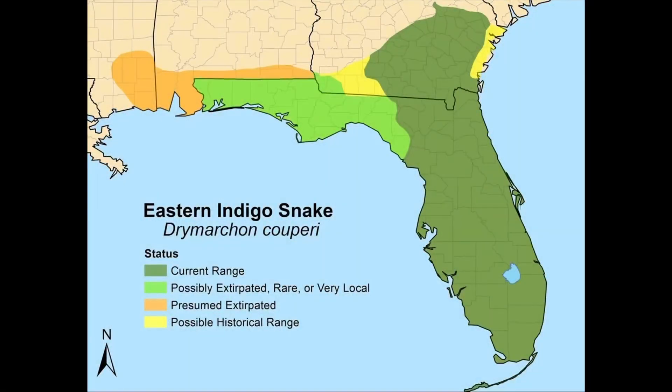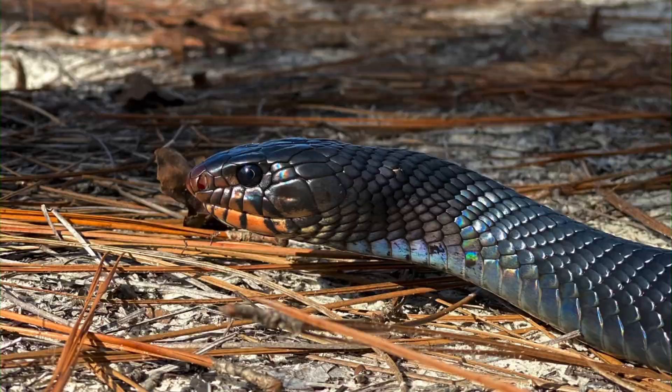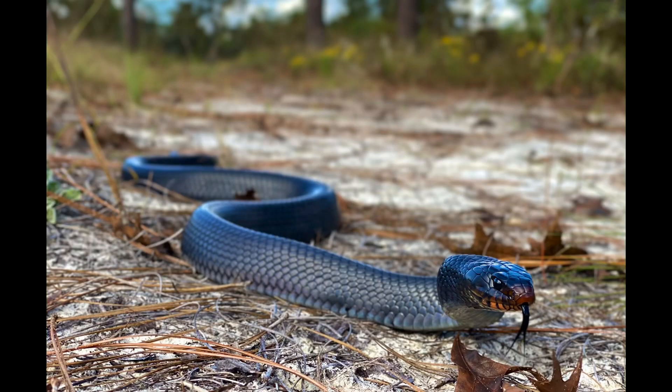The eastern indigo snake formerly was found from southeast Georgia through peninsular Florida, across the western panhandle into southern Alabama and southern Mississippi. However, they are known to be extirpated from southern Mississippi and Alabama, but there are captive breeding projects going on to reintroduce them back into the wild. Their main threats are habitat destruction as well as road mortality. So that concludes my video on the eastern indigo snake — I hope you all found it educational and enjoyable.